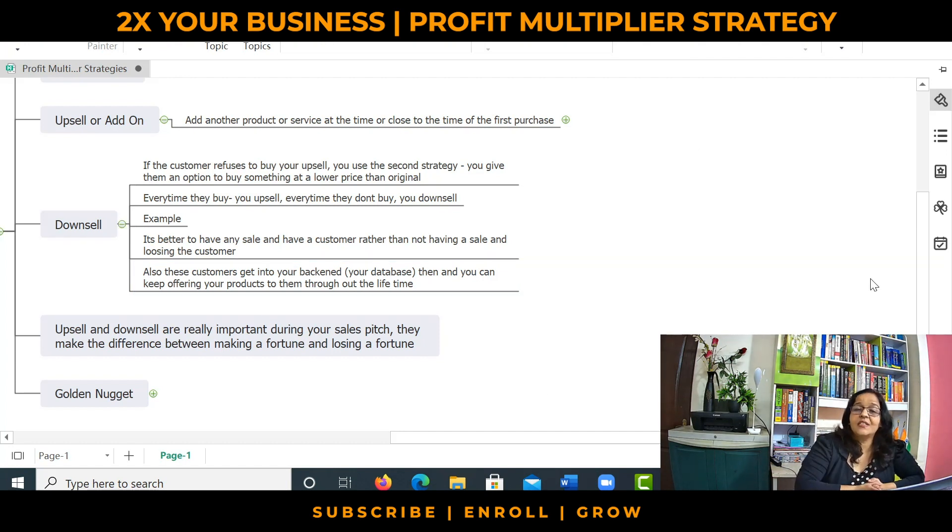Upsells and downsells are really important during your sales pitch because they make the difference between a fortune and losing a fortune. Most of the costs you incur are at your front end, when the customer comes for the first purchase. So if the customer goes out without buying anything, you've lost all the money you spent in getting the customer in your front end. Therefore, if you make the customer buy something, at least you are not losing that customer and not losing the money you spent on acquiring them.